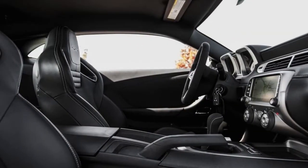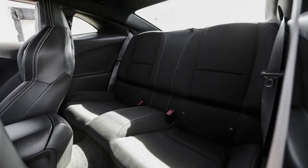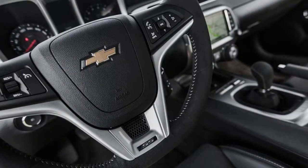With the exception of the $1,995 Recaro seats and the material covering the steering wheel and shifter, the rest of the Camaro interior reminds us of the General Motors that went bankrupt.